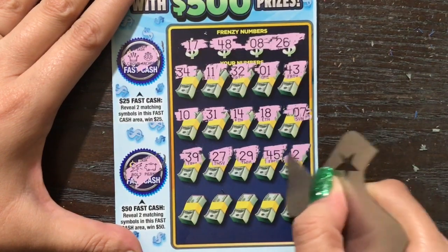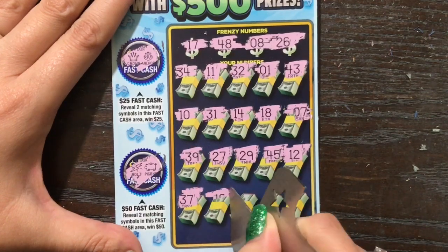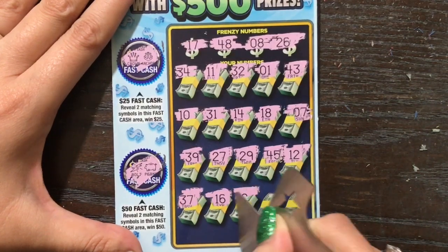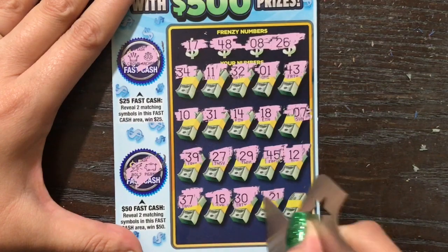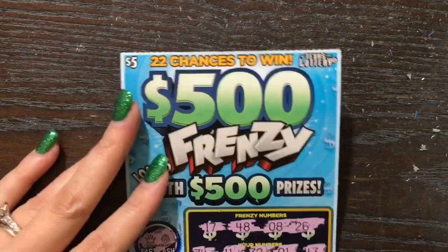Come on, lottery, give us a freaking win. Last row, you guys. No love today from the lottery — bought two duds.